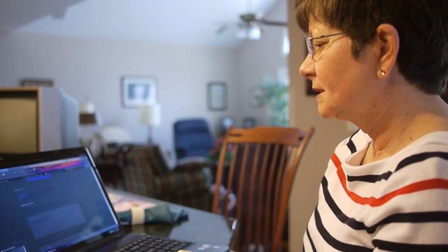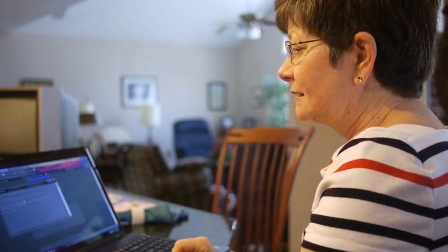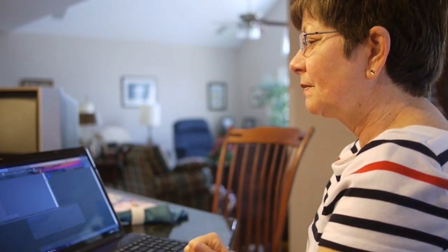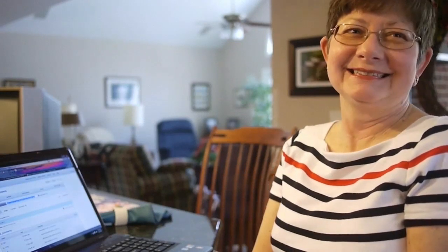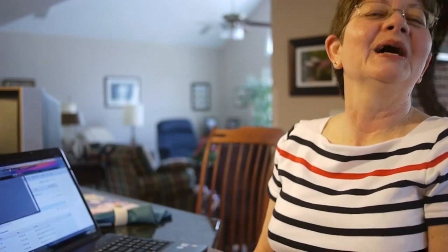Command prompt. Heroku login. Enter your Heroku credentials. Successful. Schneeman slash Mama Schneems. Going to put this onto our hard drive. Clone the code.